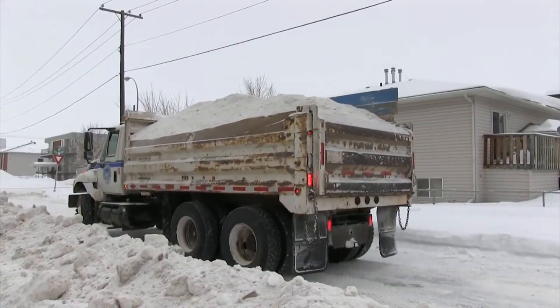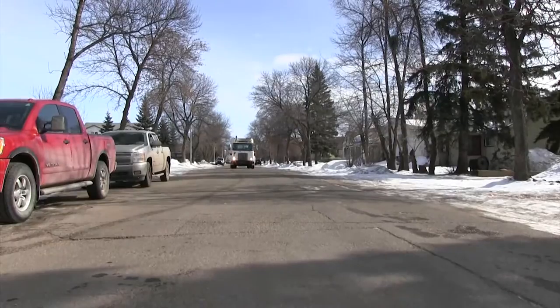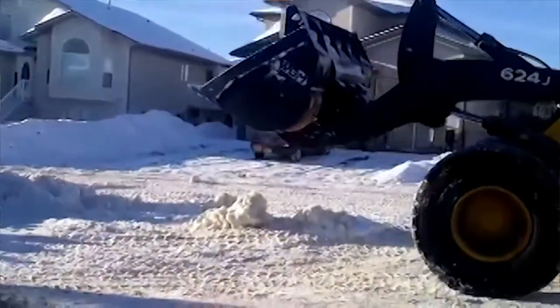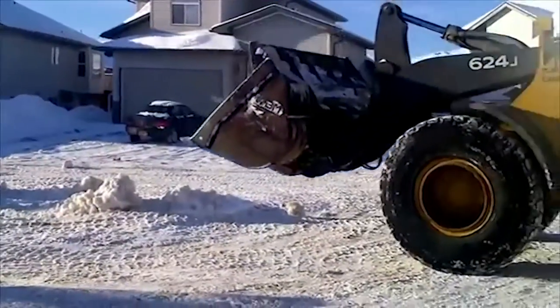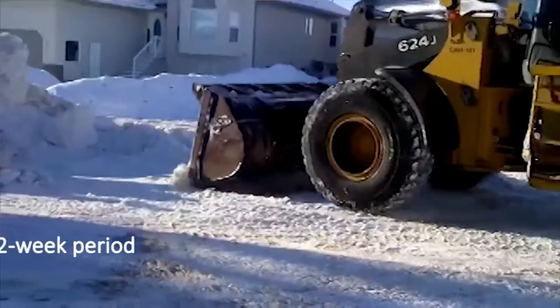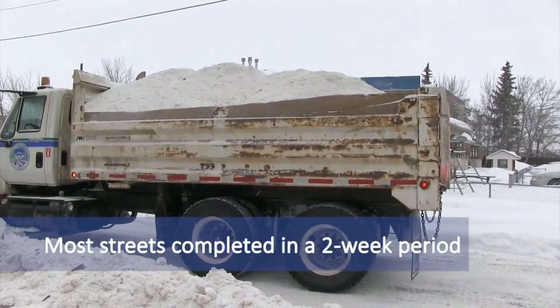The goal is to have all of our neighborhoods in Grand Prairie cleared within five days. But there are going to be things that come up — whether it's equipment issues or heavy accumulations of snow — that may cause us to have to come back the next week to do it. Our standard for service in our residential area is to have all residential areas done within a two-week period.